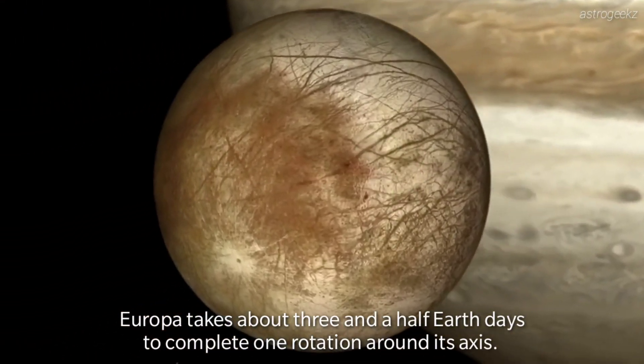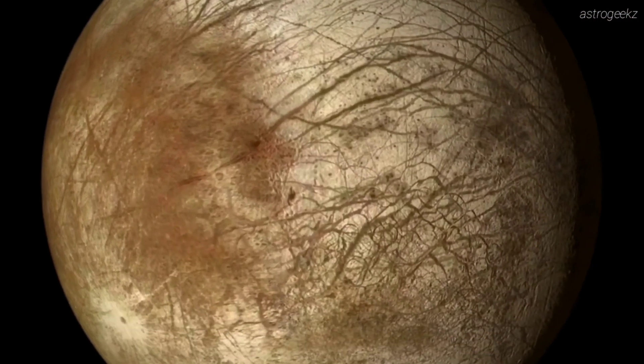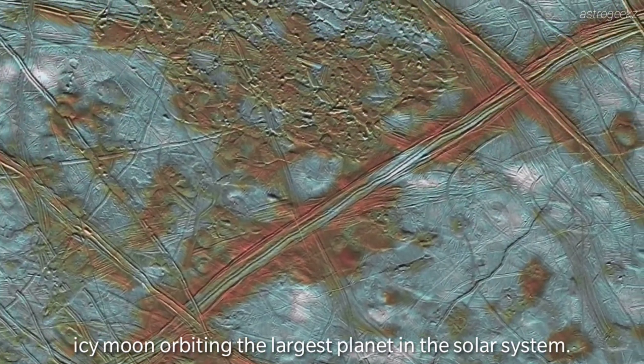Europa takes about three and a half Earth days to complete one rotation around its axis, which means you'd have sufficient time to explore the icy moon orbiting the largest planet in the solar system.